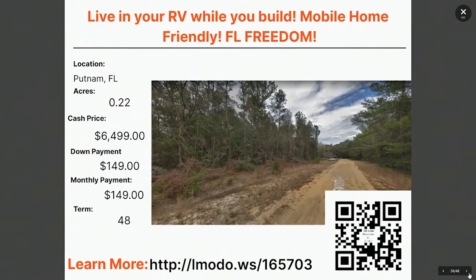Still staying in Putnam tonight — this is an RV property. You can live in your RV while you're building. That's pretty cool. It's also mobile home friendly, which means you do not have to build a house on this quarter acre property. The asking price is $6,499 with $149 down and $149 a month for 48 months. This is at landmoto.ws/165703.